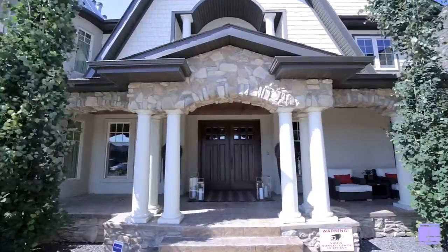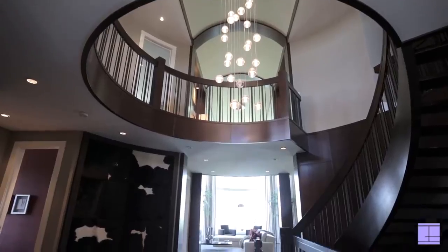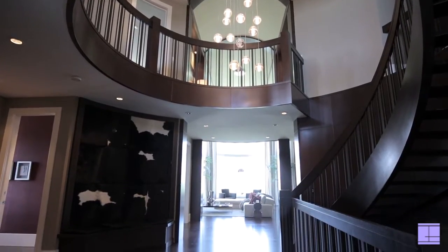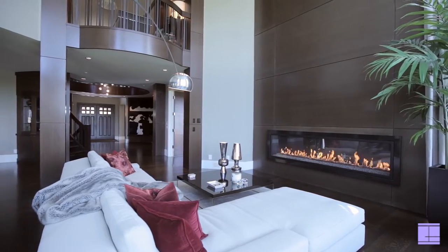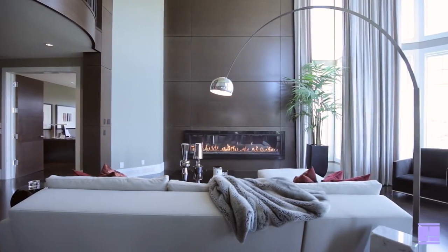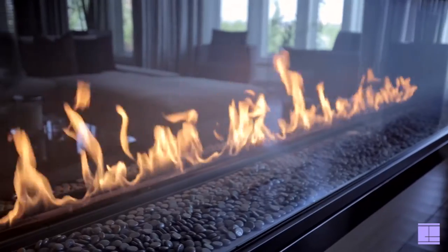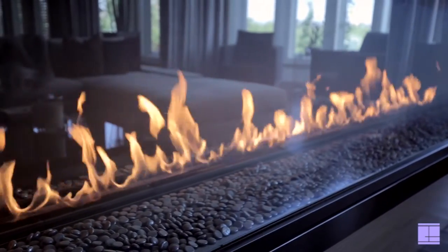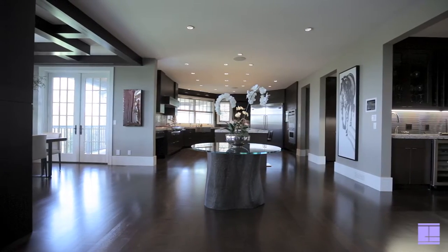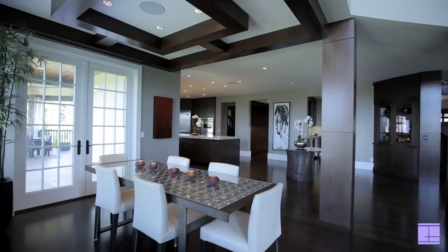A grand entrance welcomes you with custom cowhide benches and immediately proves this home has been evocatively conceived from every angle. The main-floor parlour offers comfort with a plethora of heavenly natural light, together with majestic 20-foot ceilings, an illustrious rare horizontal 9-foot fireplace and custom lighting from Bocce. This home exudes a warm and glamorous feel.